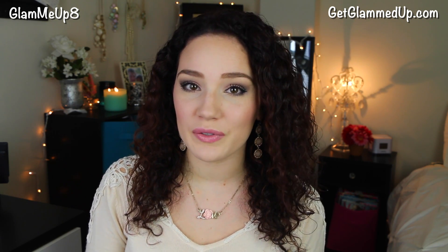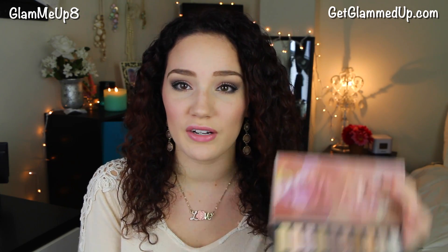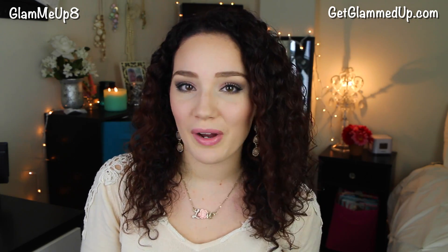I'm using all drugstore products other than the Coastal Scents Revealed palette, but this palette is really affordable — it's only around $19 and you get 20 eyeshadows, so it's just such a great value. They do have a sale for this palette for Valentine's Day, so I will link it down below if you're interested. I'm also going to have all the products I use linked on my blog.